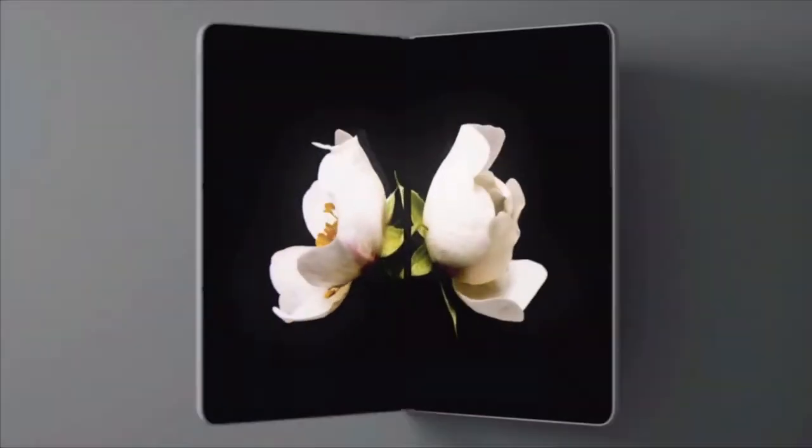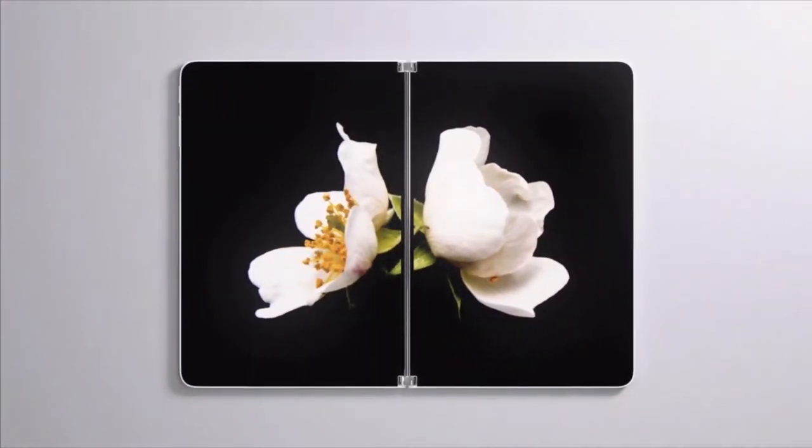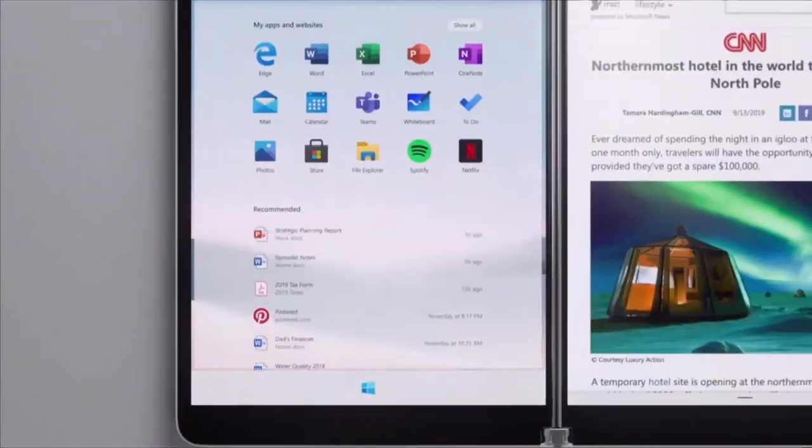Now these last two products are the ones that most people are talking about right now. First up is the Surface Neo — and yes, you can make all the Matrix jokes and memes in the comments below. It knows kung fu. Microsoft is changing up the foldable device market. Look out, Samsung — because not with a flexible screen, but with a dual screen device that looks sick.